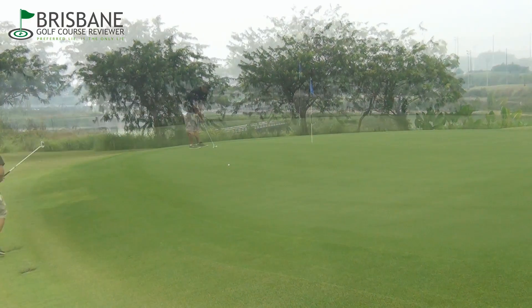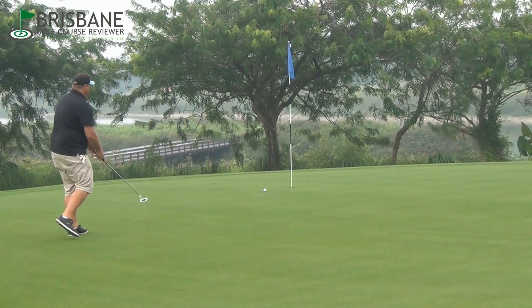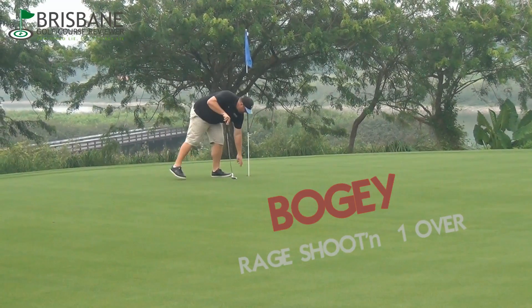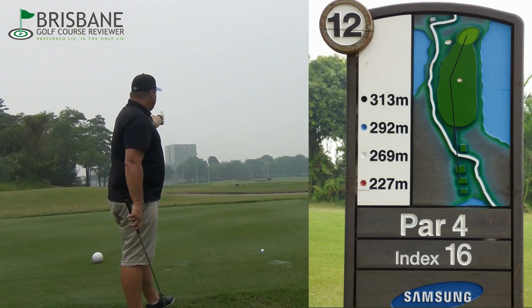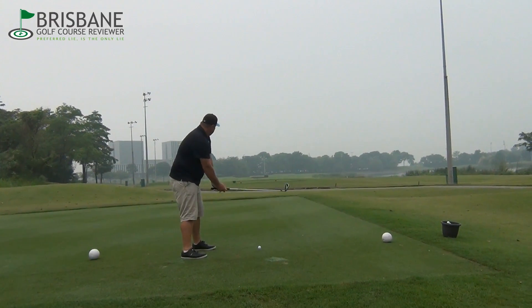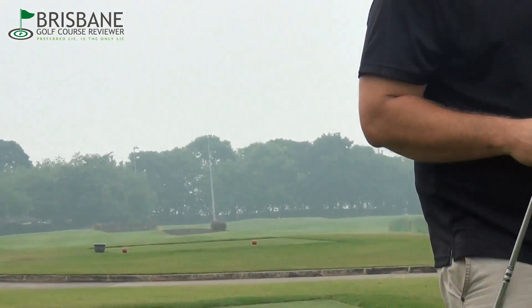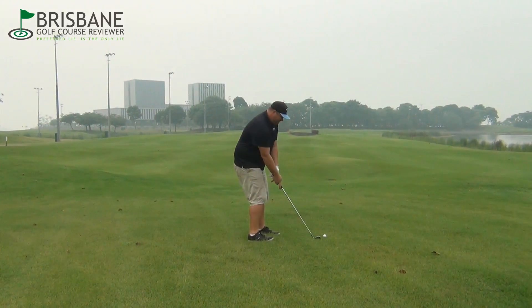All righty guys, here on the 12th, we're about to play a 313 metre par 4, straight down the middle, red flag. After that horrible duff on the tee, we're now left with 260 to the centre of the green — I assume it's a red flag.